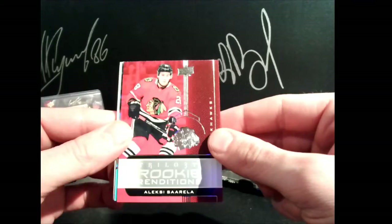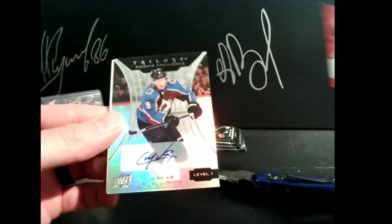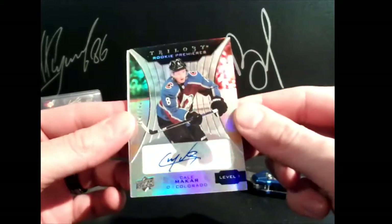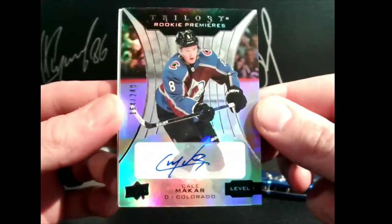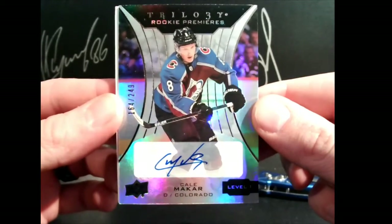Chicago — all four kinds get Alexis Sorella, 28 points. Nice hit for Colorado — Steve gets level one Kale McCarr, 164 out of 249.